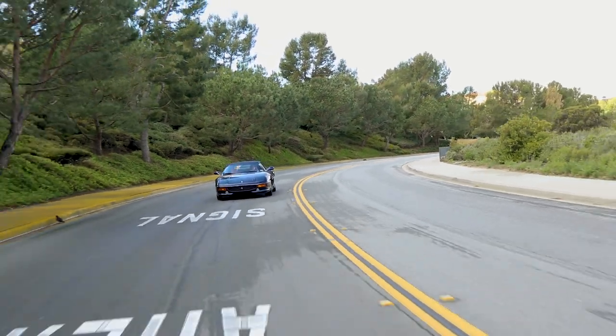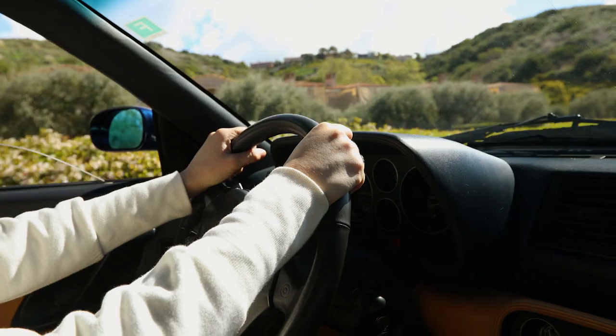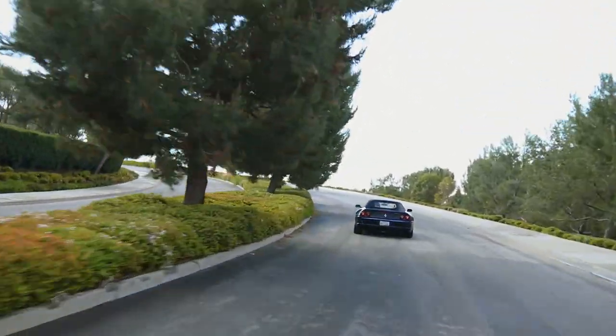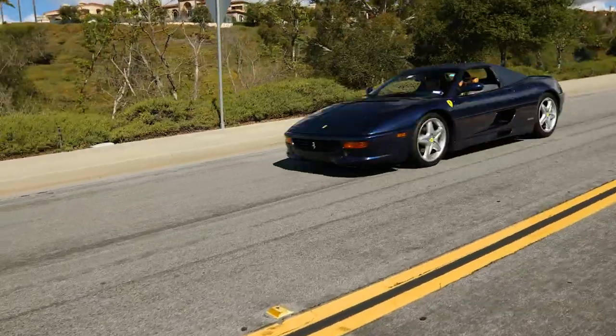Apart from growing the 3.4L engine to 3.5L, the major difference in the 355's V8 engine is the introduction of the 5-valve cylinder head, which allowed for better intake and therefore a more powerful engine. The standard 348 topped at 300 horsepower, while its predecessor grew to 375.